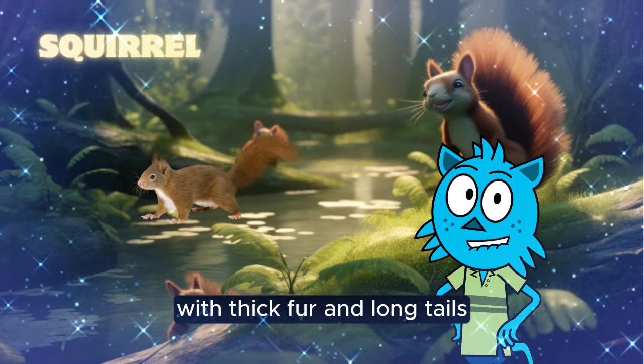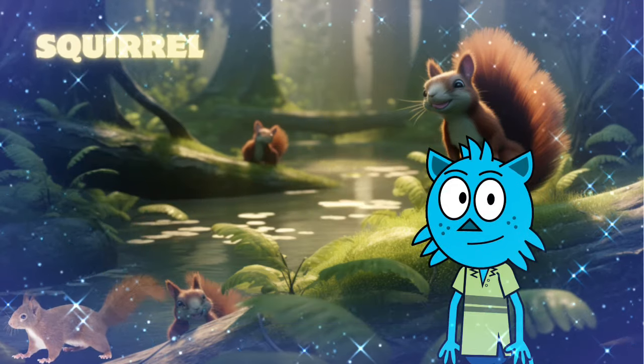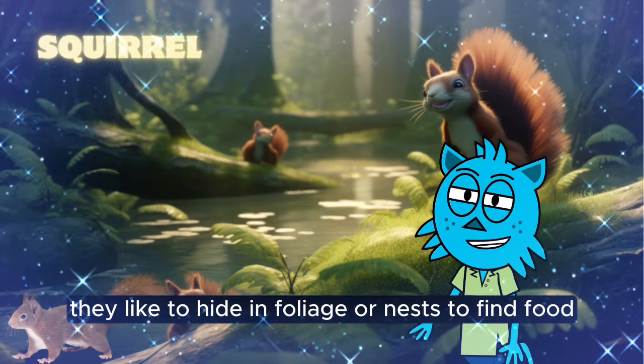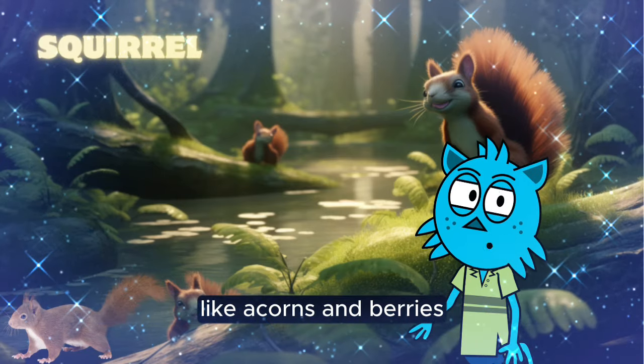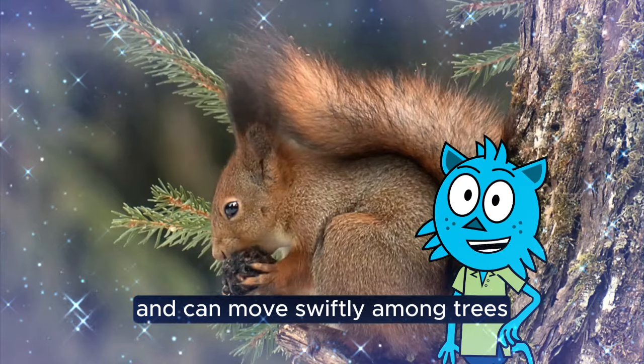Squirrels are small animals with thick fur and long tails, which help them balance on trees. They like to hide in foliage or nests to find food like acorns and berries. Squirrels are often agile and can move swiftly among trees.